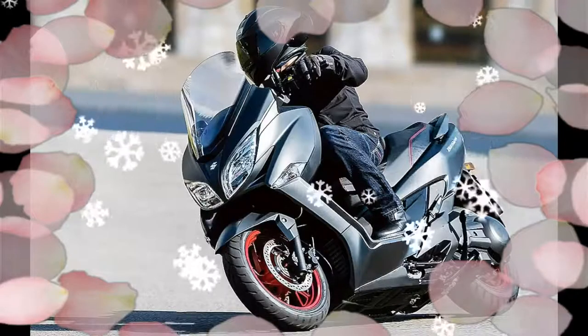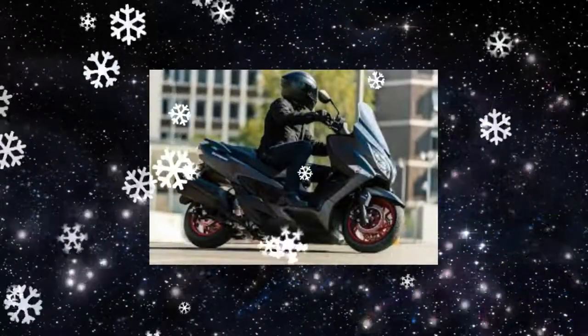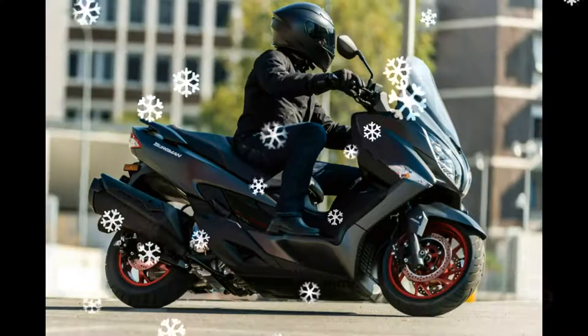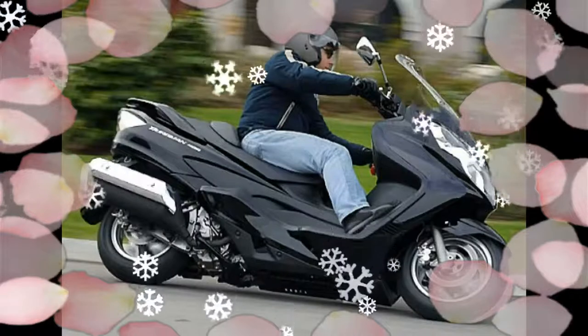Suzuki says the Bergman 400's comfort and utility have been improved thanks to a 20-millimeter thicker seat, an updated multi-function display with eco drive indicator, cutaway footboards, and a new upswept screen.